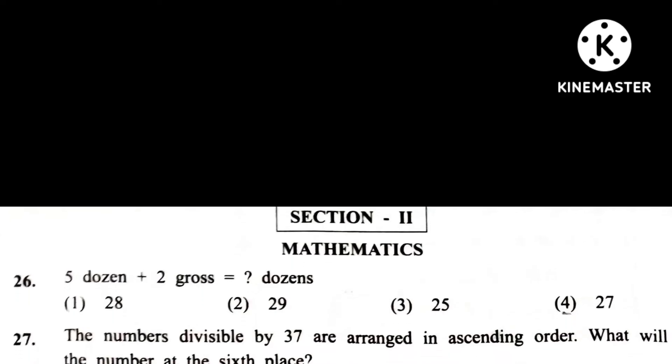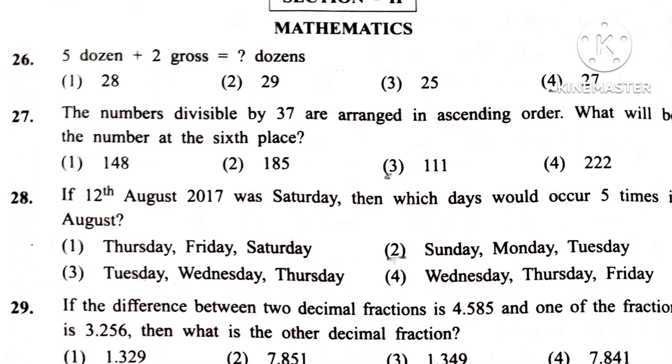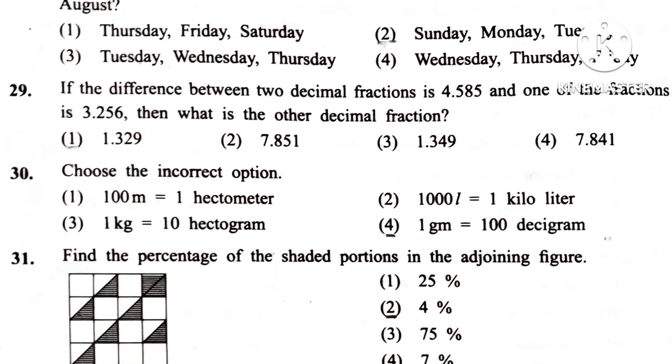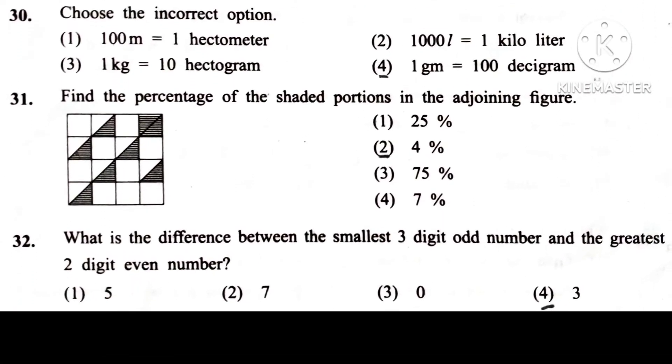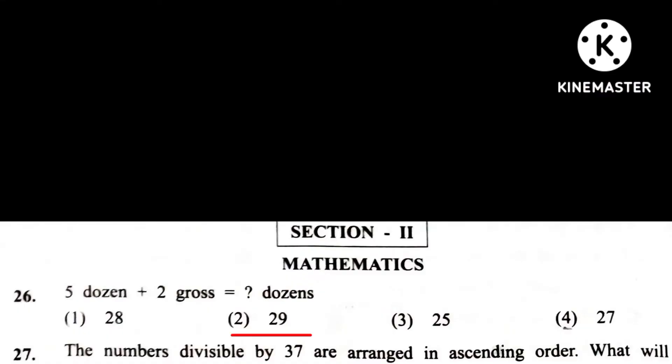Section 2: Mathematics. Question 26. 5 dozen plus 2 gross is equal to how many dozen? Answer is 2nd: 29 dozens.